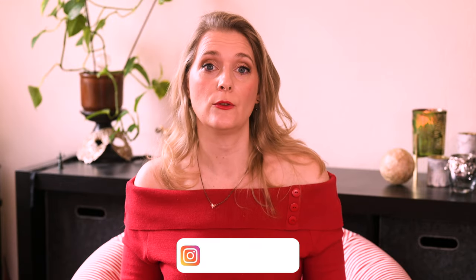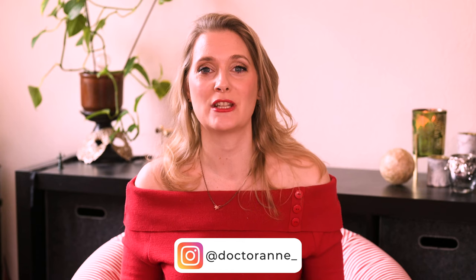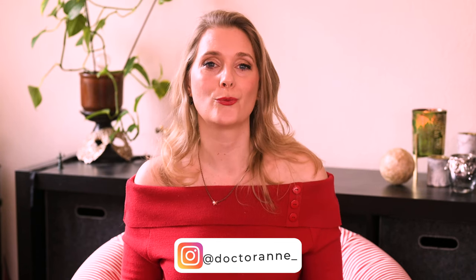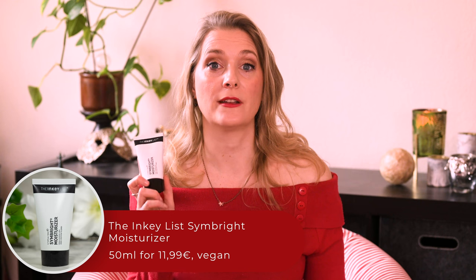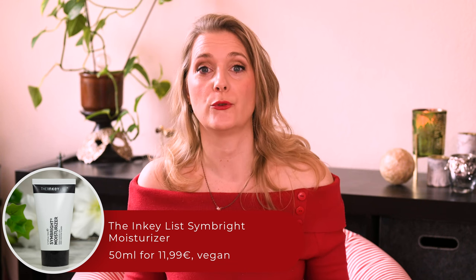As someone that was pretty careless when it came to sun protection in their youth, brightening my hyperpigmentation is definitely among the top skincare concerns. Call your product brightening and I am easily convinced to give it a go. Case in point: the Inkey List Simbrite Moisturizer that I am going to review for you today.